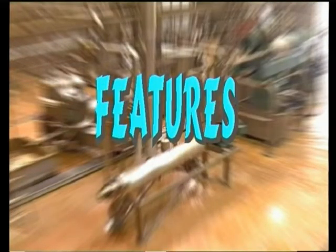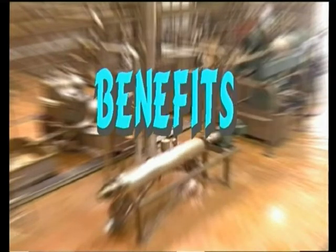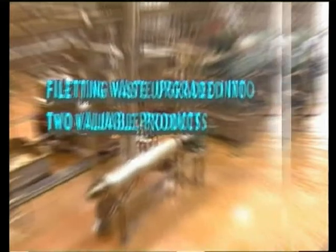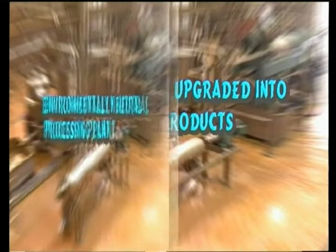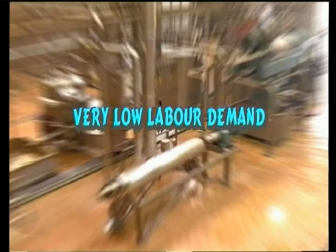Here are the features and benefits of the Alfa Laval oil recovery plant: continuous processing of filleting waste, filleting waste upgraded into two valuable products, environmentally neutral processing, and very low labour demand.